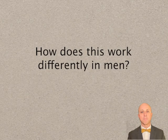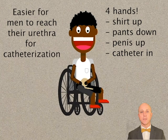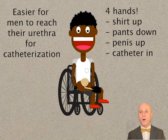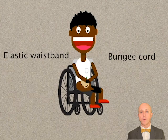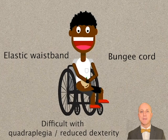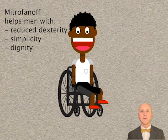How does this work differently in men? It is easier for men to reach their urethra, but sometimes it can feel like it takes four hands to do this. You need one to hold the shirt up, another to hold the pants down, a third to hold the penis up, and a fourth to put the catheter in. I've come up with some really creative workarounds. Most find that wearing pants with an elastic waistband is helpful. Many use a bungee cord or something similar to help hold the pants down. People will roll up their shirt so that it doesn't fall back down, but all of this can still be difficult with quadriplegia or reduced dexterity.